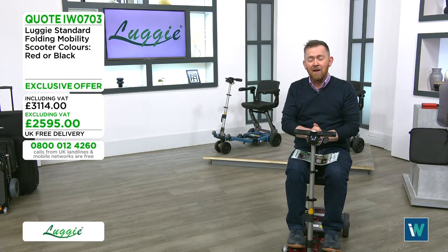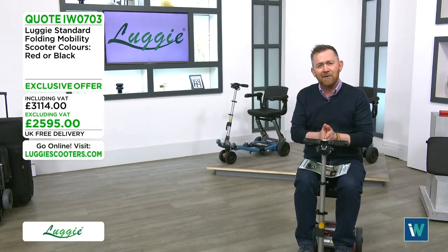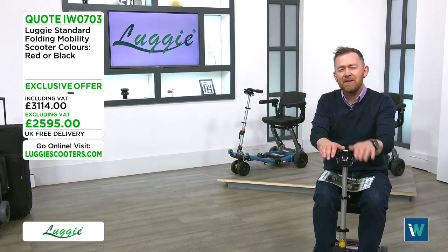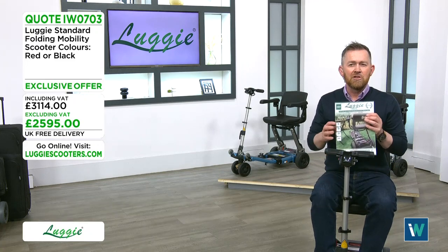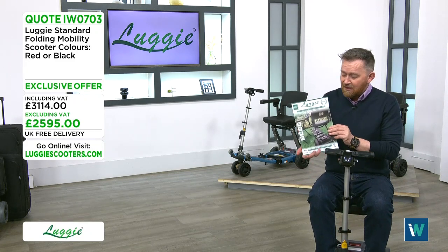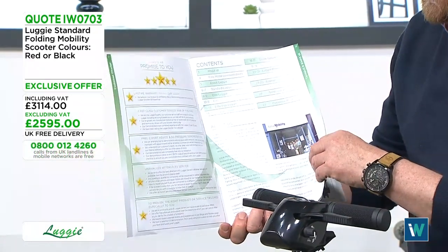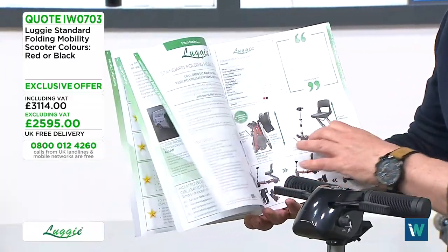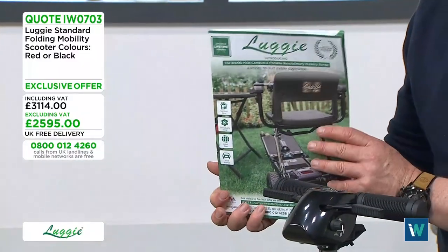Phone lines are open Monday to Friday, nine to five. It's a big decision, so you have options: you can order a free brochure that covers all the models, Local Mobility's five-star promise, and lets you meet the team. Just call the free phone number to request one.